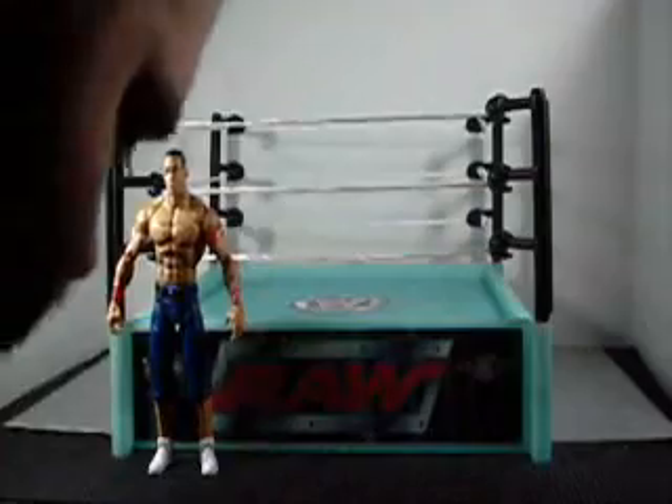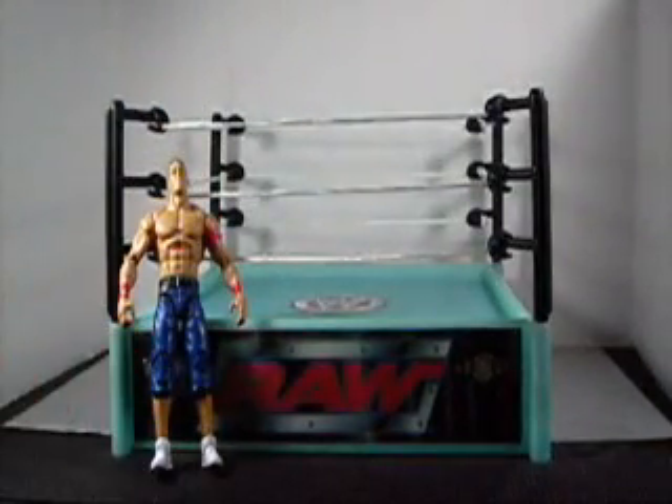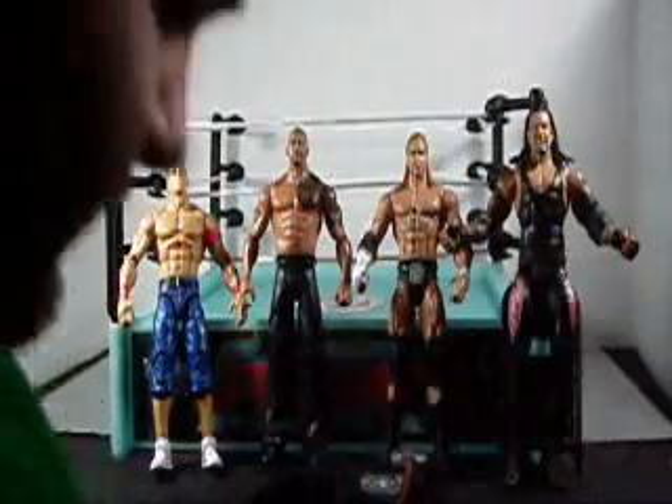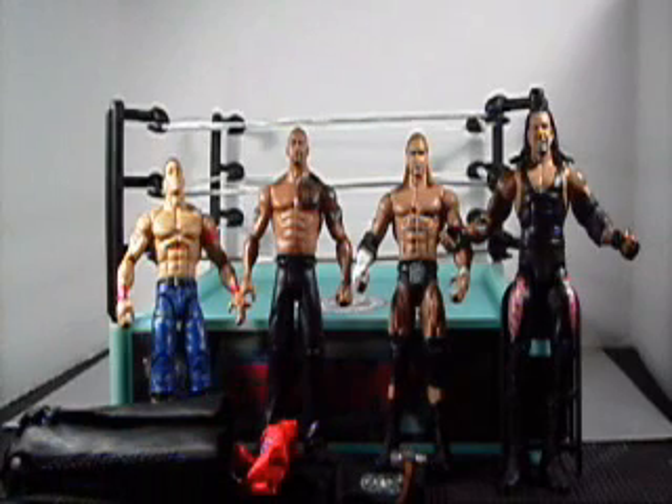So there you have it — a special edition WWE ring with all the main events of WrestleMania 28: Cena and The Rock, Undertaker and Triple H. All sorts of accessories come with these guys, all for one great low price. Available for buy it now right here on eBay. Thanks for watching, guys!